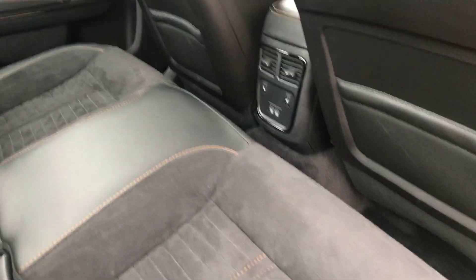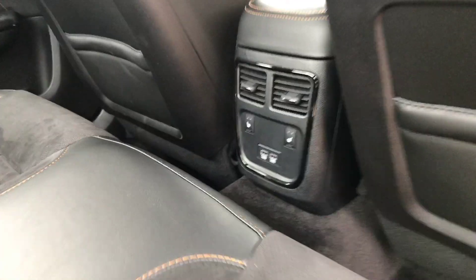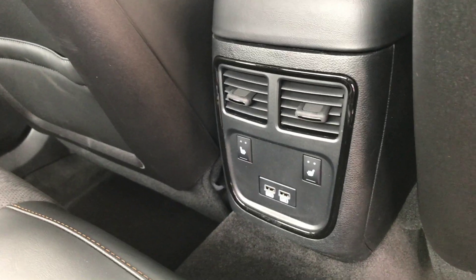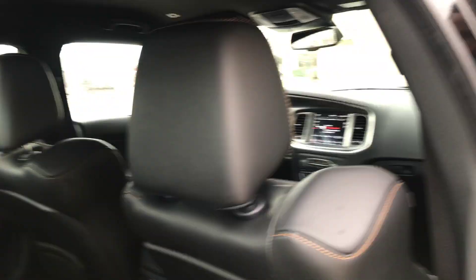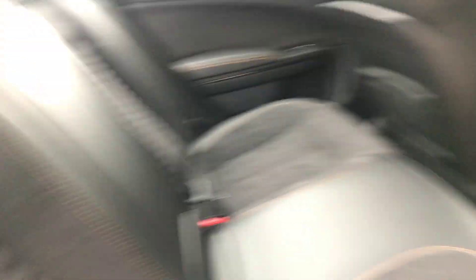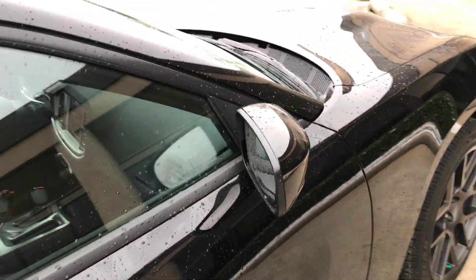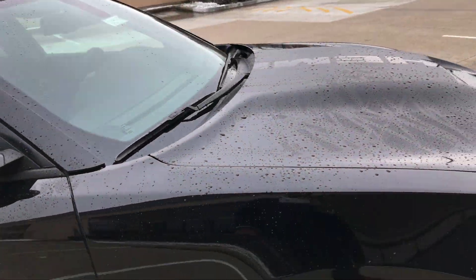This one has heated seats in the rear. Two outlets — imagine not having to share chargers. Yeah, this is it. Daytona back seats. The design of the back seats is pretty sweet.